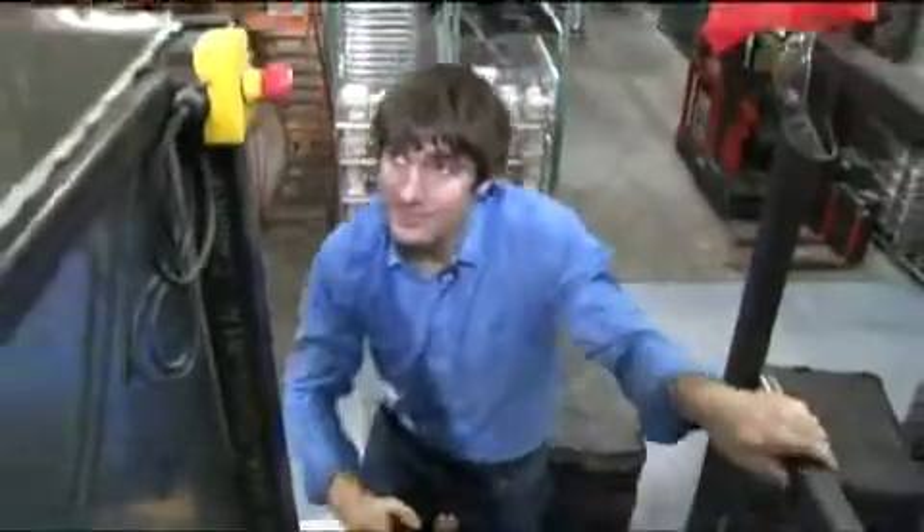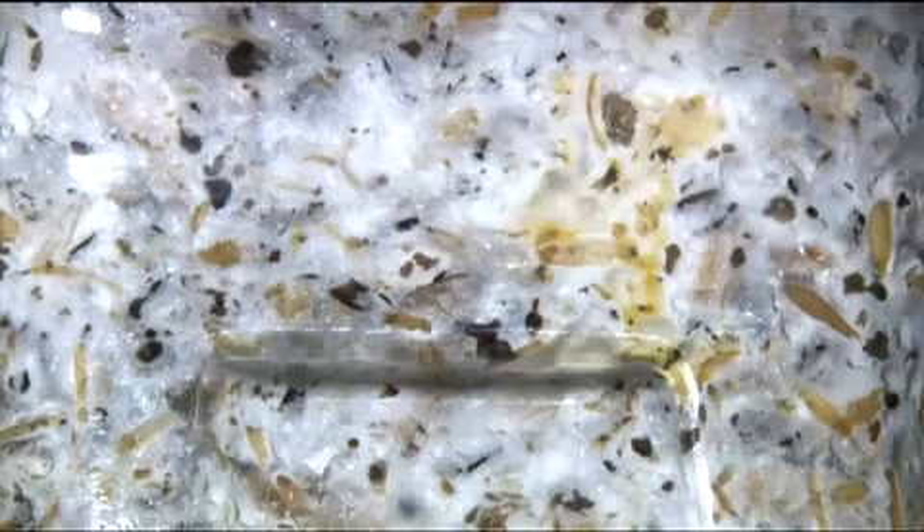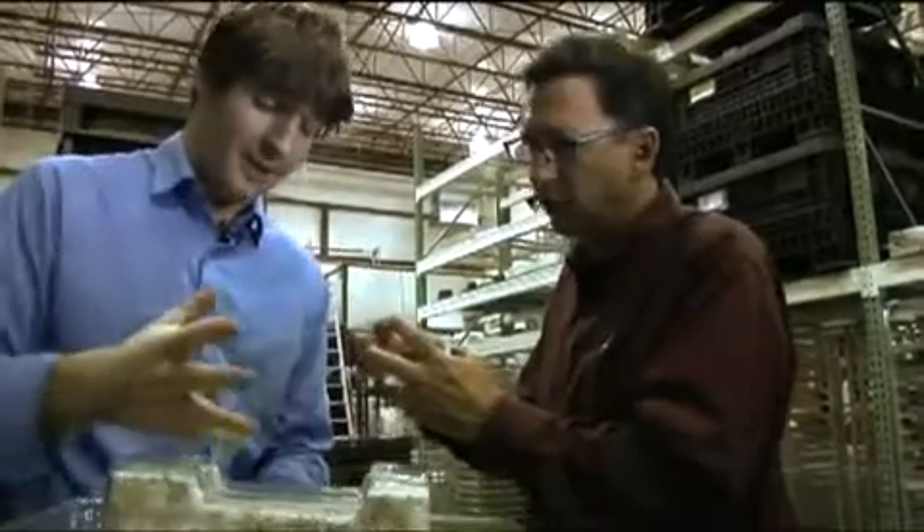Our business model is to transform these low-value wastes into something with value. We do that by binding them together and adding a shape. They mix seed husks with a cultured fungus and pour it all into molds. It's literally self-assembling.